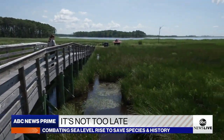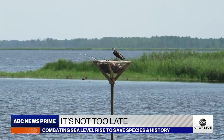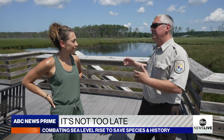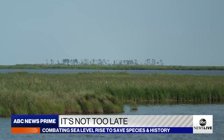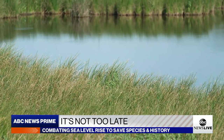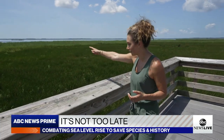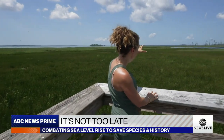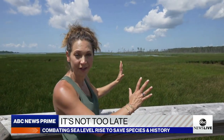Blackwater National Wildlife Refuge was established in 1933, primarily as a migratory bird refuge. People recognized the value of this landscape in providing habitat for birds migrating up and down the Atlantic Flyway. This vast expanse of coastal marsh found here in the Blackwater River was really high-quality habitat. What Blackwater provides is a real visual representation of sea level rise — you see all that open water out there. That used to be marsh, which is what we see right in front of us.